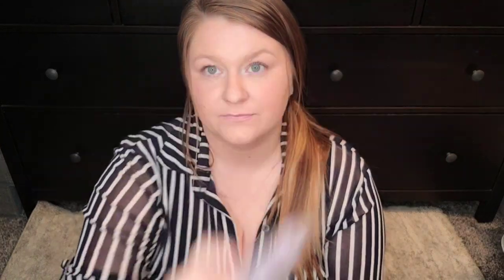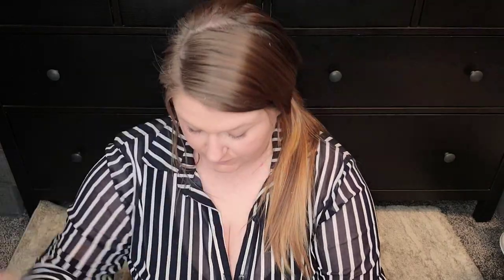I got four little heart shapes in Lavender Cookies. This is lavender, cotton candy, sugar cookie Royale, vanilla cupcake, and buttermints. This smells beautiful — I really like this one. They did it right. Sometimes when lavender and mint come together it's not my favorite — I like them separately a lot — but this is really nice. I enjoy this.